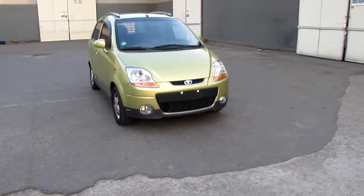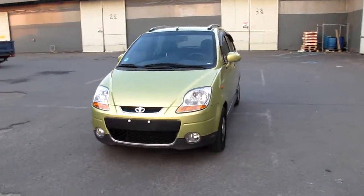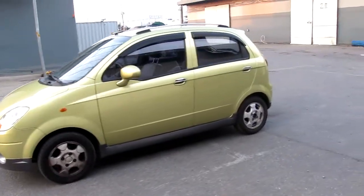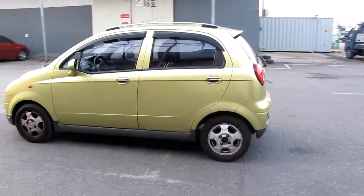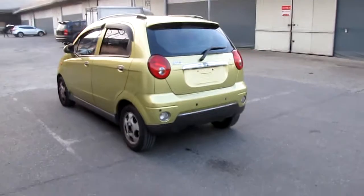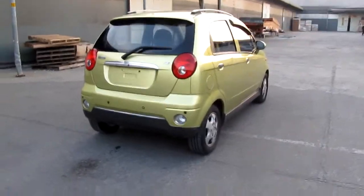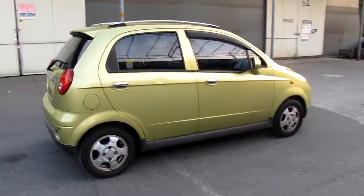Welcome to the video today on trading. This is from 2007, Matiz from the GM. Let's check about the outside. There has been some small scratches, but outside is not bad.